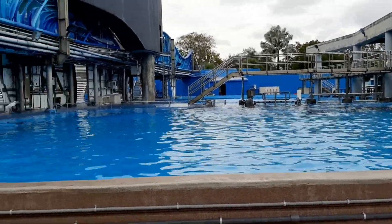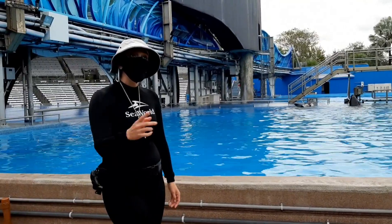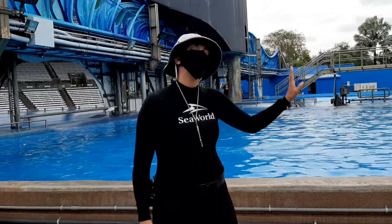How long do killer whales live in general? The average is the 30s to 40s — males tend to live into their 30s and females into their 40s.